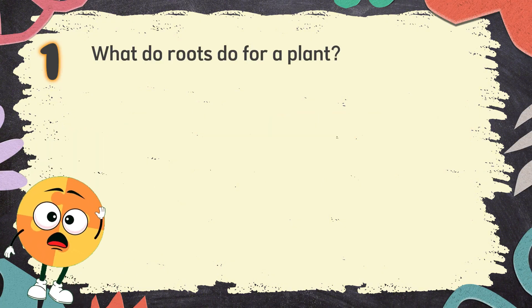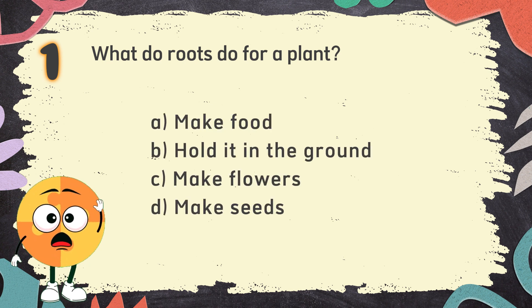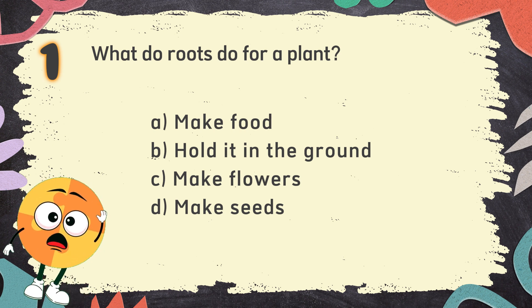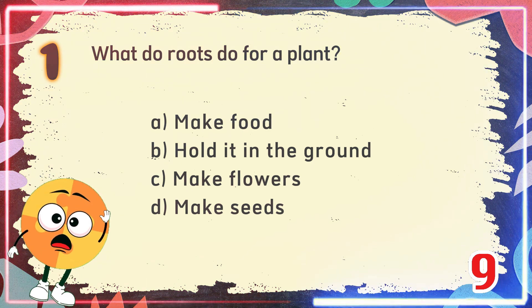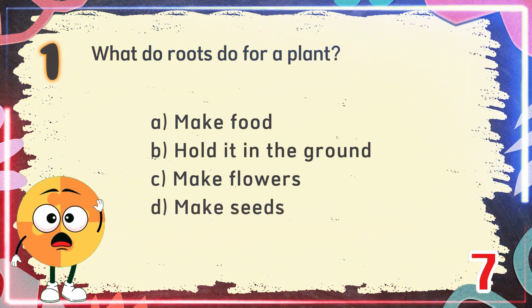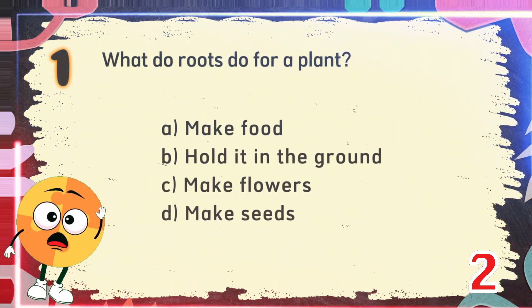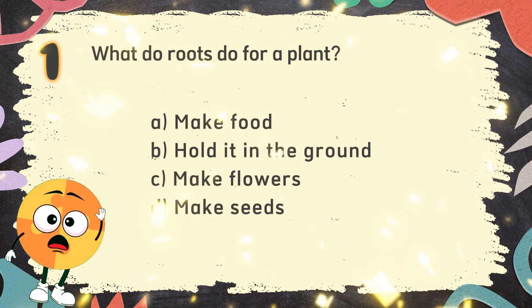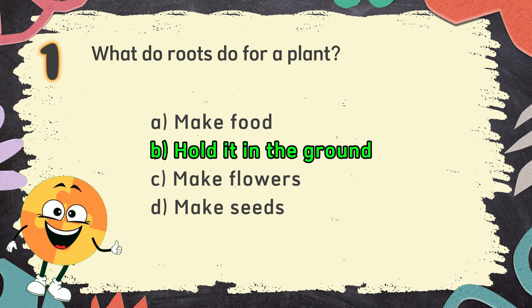Number 1. What do roots do for a plant? The choices are: A. Make food, B. Hold it in the ground, C. Make flowers, D. Make seeds. The correct answer is B. Hold it in the ground.